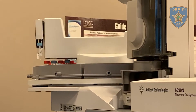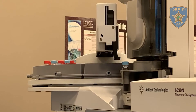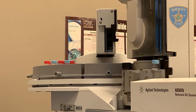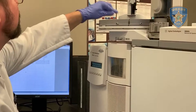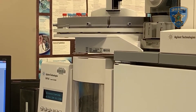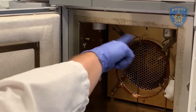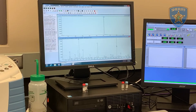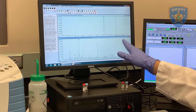A second identification confirmatory test is the gas chromatograph mass spectrometer. This machine runs two tests on a sample to produce results that can be analyzed. The first part of the test is the gas chromatograph, which heats up the sample until it turns into a gas. At that point, helium pushes the gas through a column, which will break down the substance into its components. Different components will push through the column at different speeds, which is measured by the system.